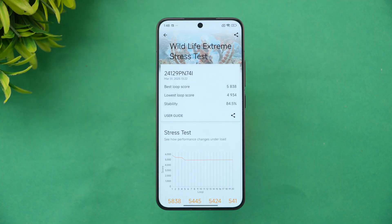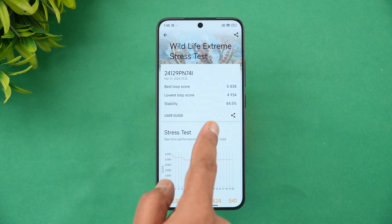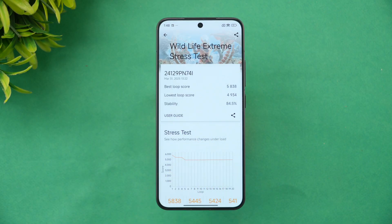We have completed the Wildlife Extreme stress test. The best loop score was 5838, the lowest loop score was 4934, and the stability score is 84.5% — quite good for a flagship device in a compact form factor, where managing thermals is even more difficult.